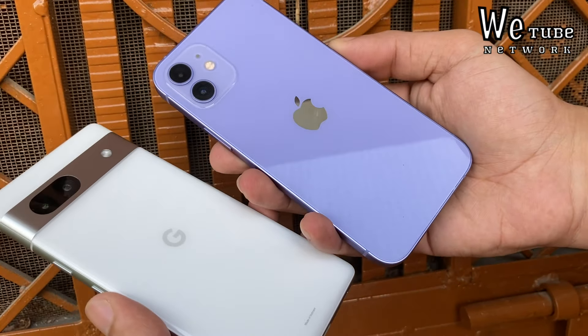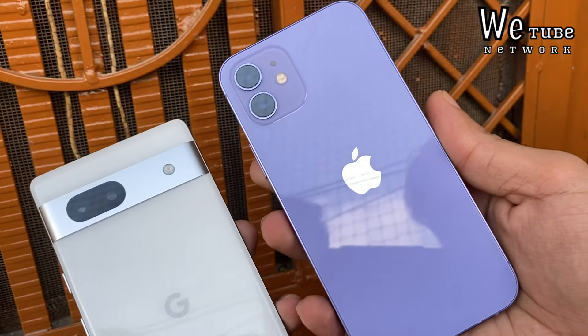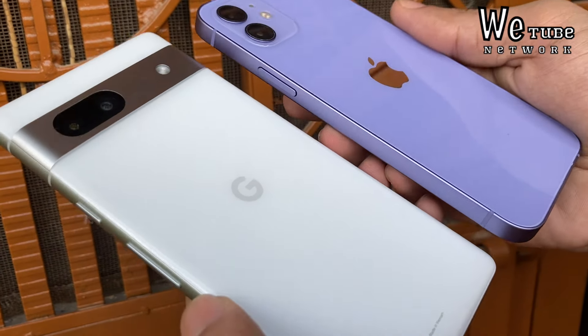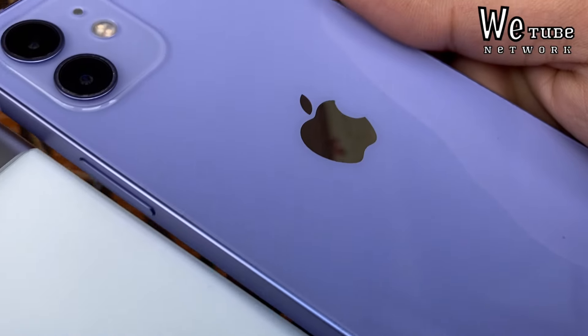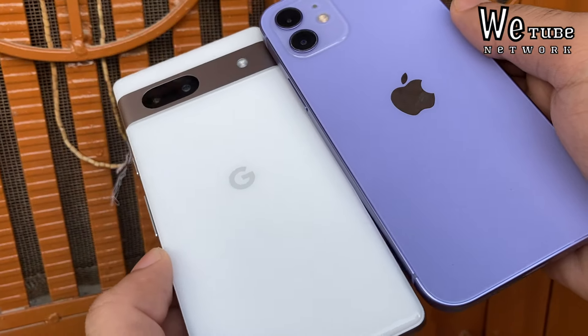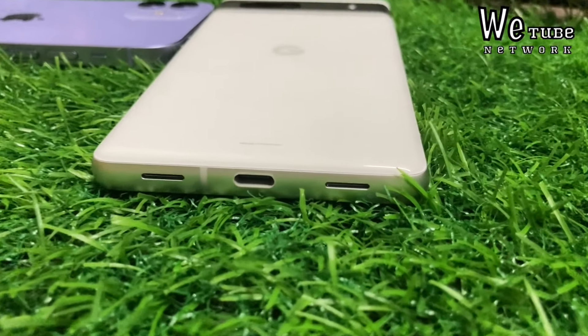To conclude, you will get more software updates in Pixel 7a, always-on display, and a 90 Hz refresh rate — so you can go for Google Pixel. Otherwise, if you want iOS, you can go for iPhone 12. In rear camera and video recording, the iPhone 12 is a little better. Both have 5G, but the iPhone 12 has a stronger network. Decide based on your needs.